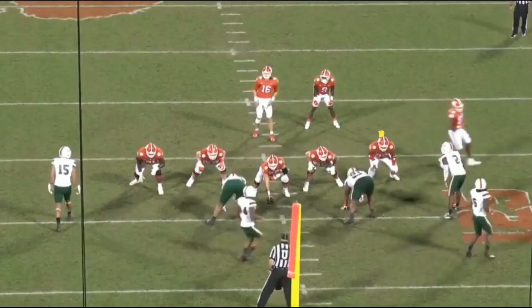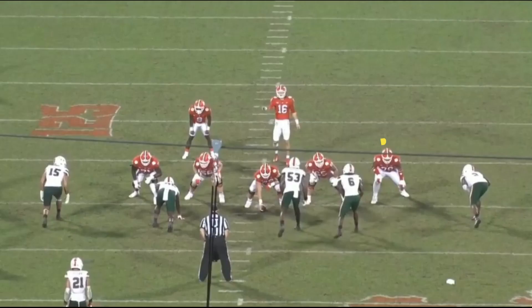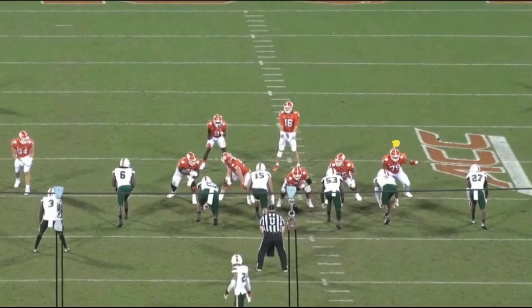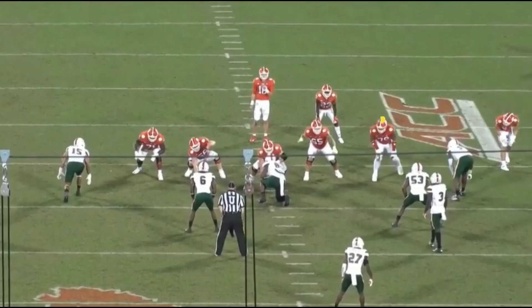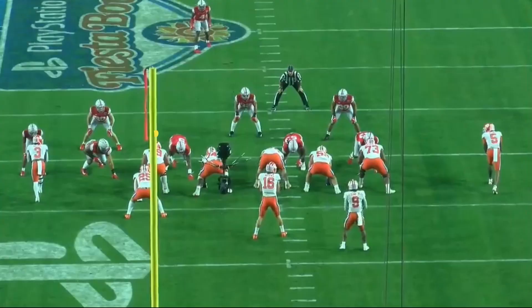Now we're onto pass protection. When he kick slides, he's good. If he gets deep enough and doesn't turn too soon, he won't have any problems. Then he even stops the inside move. All he has to do is kick slide with some urgency and not bend over at the waist. Then he's nice and alert to pick up stunts. Unfortunately, sometimes his receivers wasted his good work — you've got to catch that.